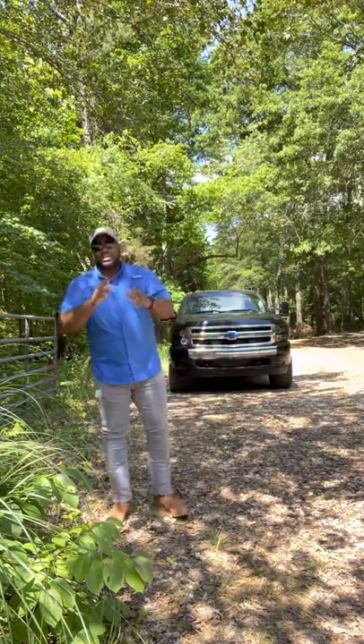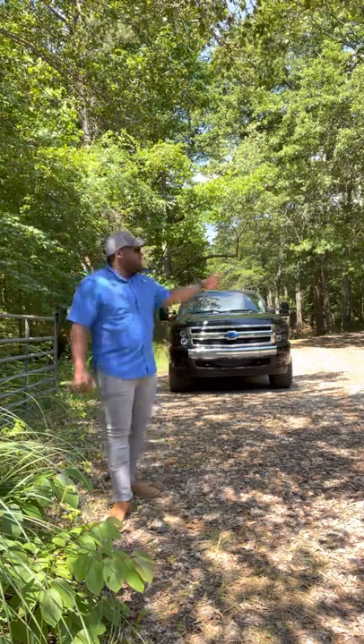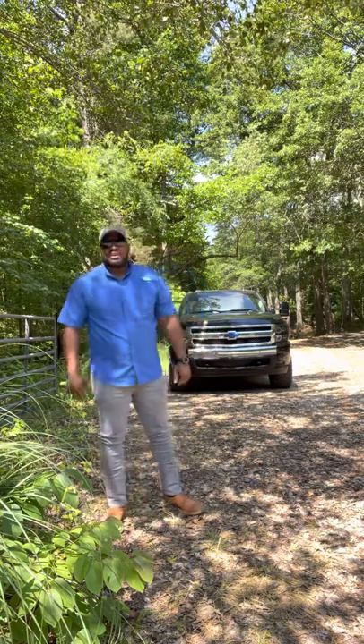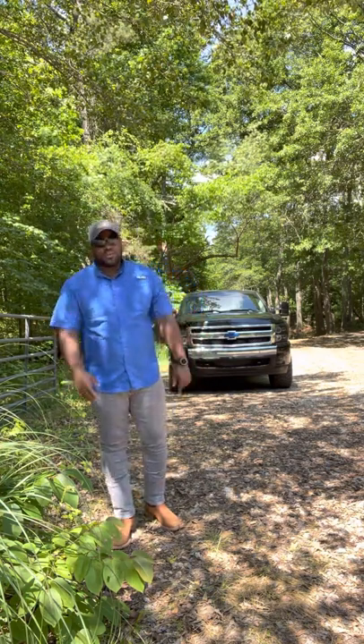Hello everyone, my name is Giles and I am the owner of Drake Operations Ranch alongside my wife Jasmine. Right here we have about four and a half acres, and we plan to have cattle, chickens, standardbred horses and also Tennessee walking horses.